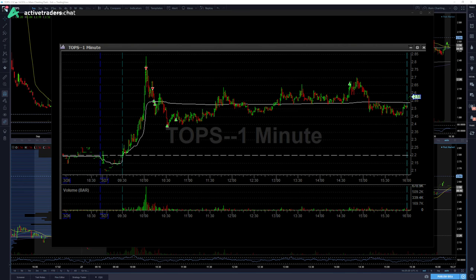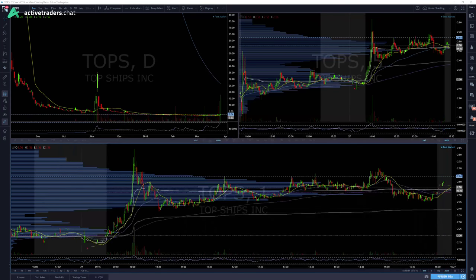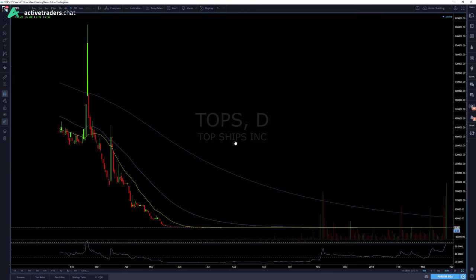As the morning opened up we were able to find an opportunity in TOPS. I'll show you here in a second. This is the chart from the broker platform — the red arrows are my entries short, and the green arrows are profit taking.